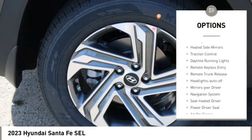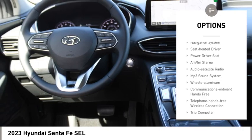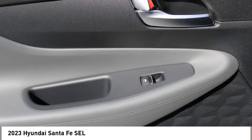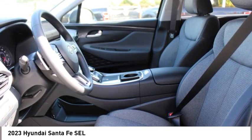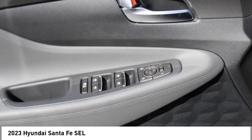Here are some of this vehicle's great options: all-wheel drive, aluminum wheels, rear spoiler, heated side mirrors, traction control, daytime running lights, remote keyless entry, remote trunk release, headlights auto off, and mirror memory. This isn't just a vehicle, it's an experience — so stop in for a test drive today.